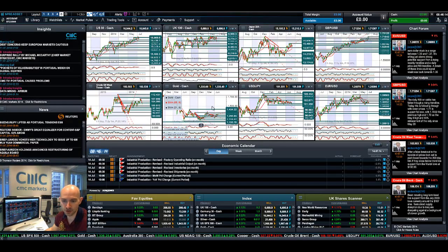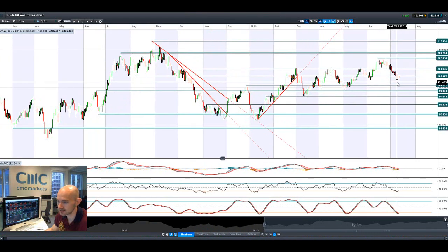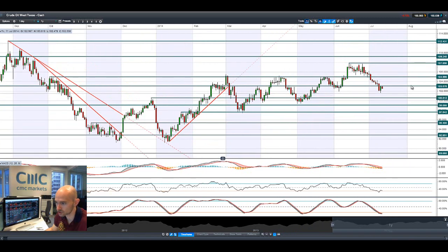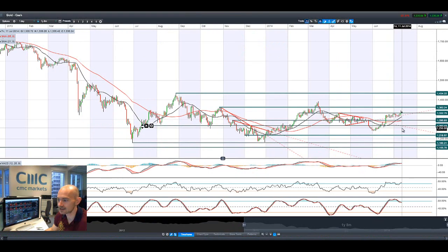Moving on to crude oil/West Texas, it's been very volatile the last couple of sessions. This is why I really love technical analysis: with the breakout/breakdown on Wednesday, we had a reversal right back up on Thursday — look where it stops, bang on 103. And today we are resuming the downward move. So 103 looks to be potential resistance in the short term and will be a very interesting level to watch over the next couple of days.